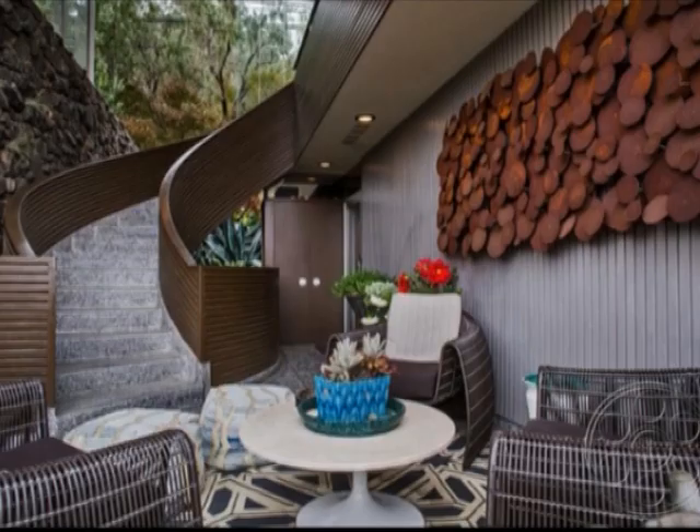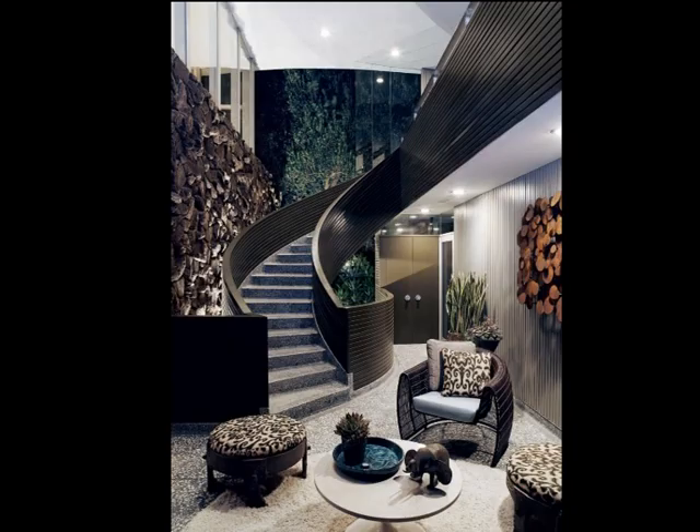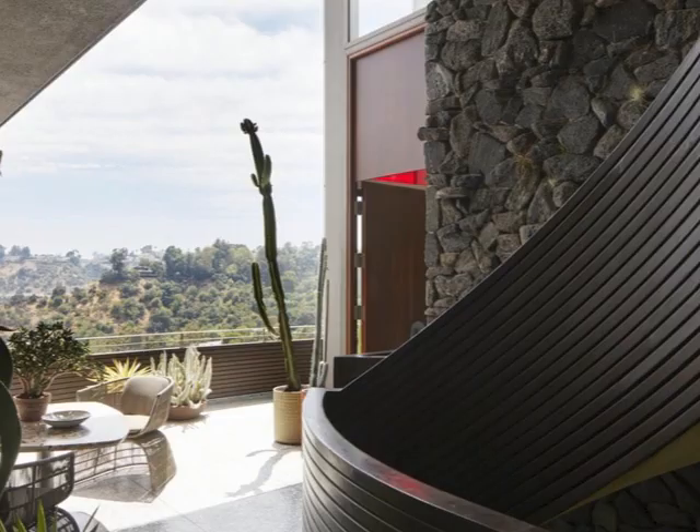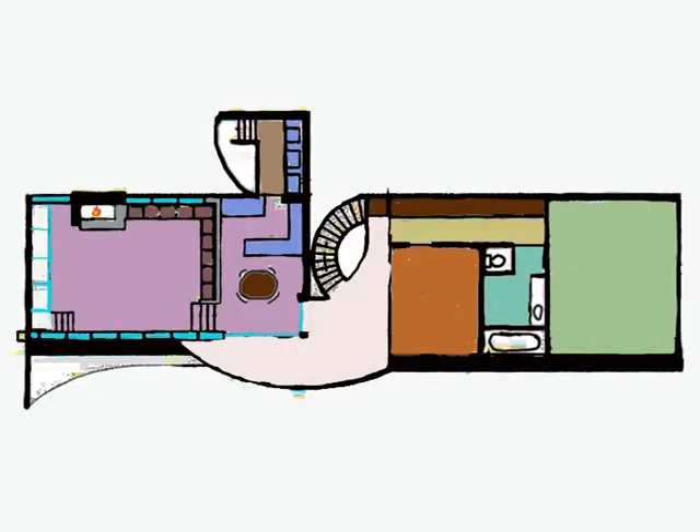Behind this door is a storage closet. The balcony functions as an outdoor living room, blurring the boundary between inside and outside, as is usual for John Lautner. On this floor plan, you can see that the house is divided in two parts: the sleeping area and the living part. The balcony forms a bridge between the two parts.